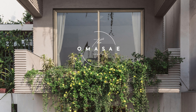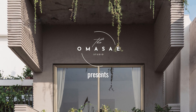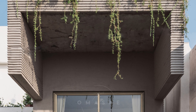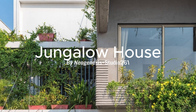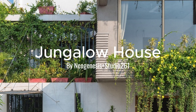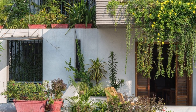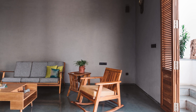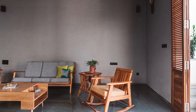In this video we are going to take a closer look at a remarkable piece of architecture making waves in the world of urban farming and design. It's called the Jungler House, and it's the brainchild of the talented folks at Neo Genesis Studio 261. You might be thinking urban farming and architectural marvel don't exactly sound like they go together.